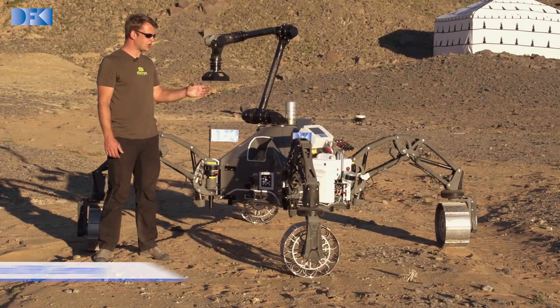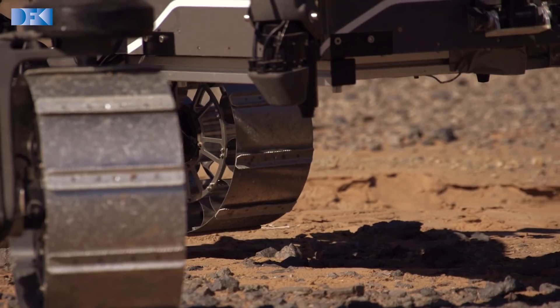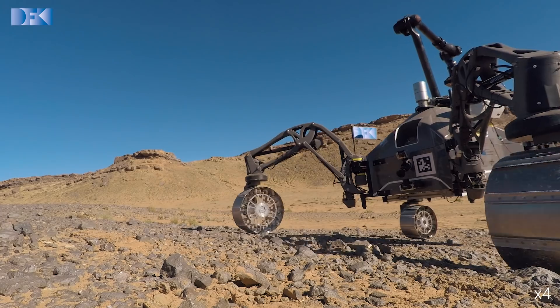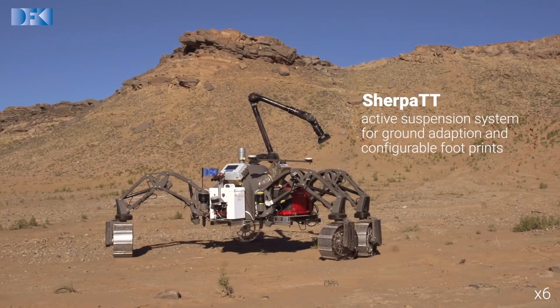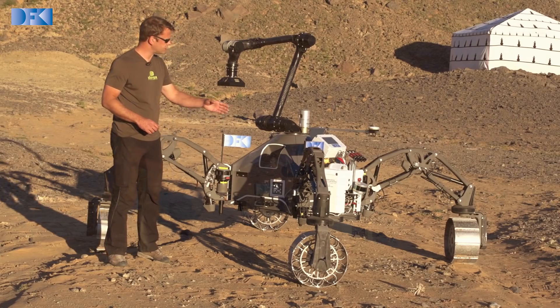The design of Sherpa is quite different from other rovers. We developed these legs to actively adapt to the ground, so that the weight of the rover is equally distributed to the wheels. This active suspension system works reactively by measuring the forces at each wheel.